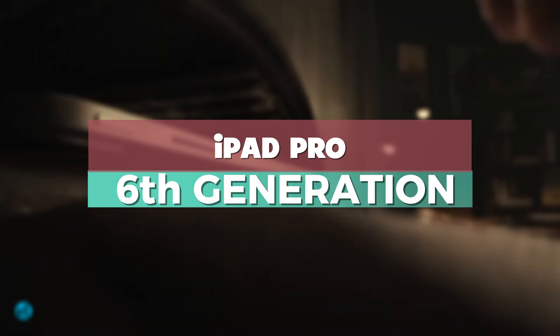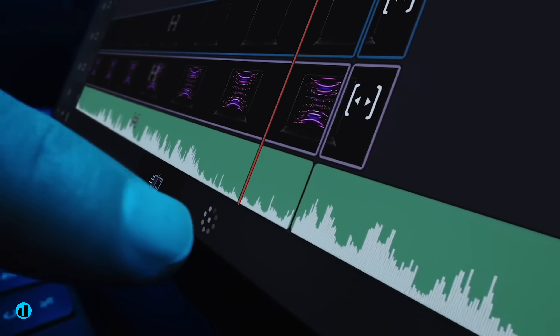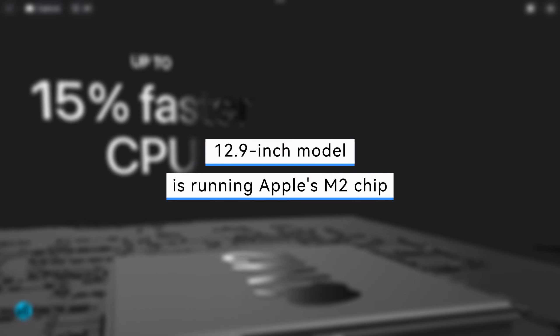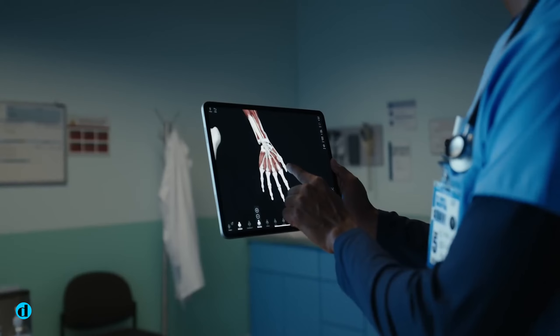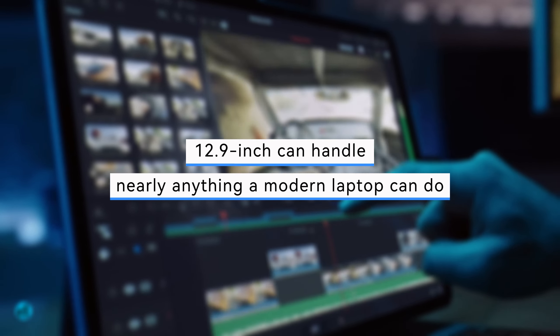iPad Pro 6th Generation. That big screen is also backed up by some serious power. Like its smaller sibling, the 11-inch iPad Pro, the 12.9-inch model is running Apple's M2 chip — the same laptop-grade processor that powers Apple's latest MacBook Air lineup. All of this extra power means the iPad Pro 12.9-inch can handle nearly anything a modern laptop can do.